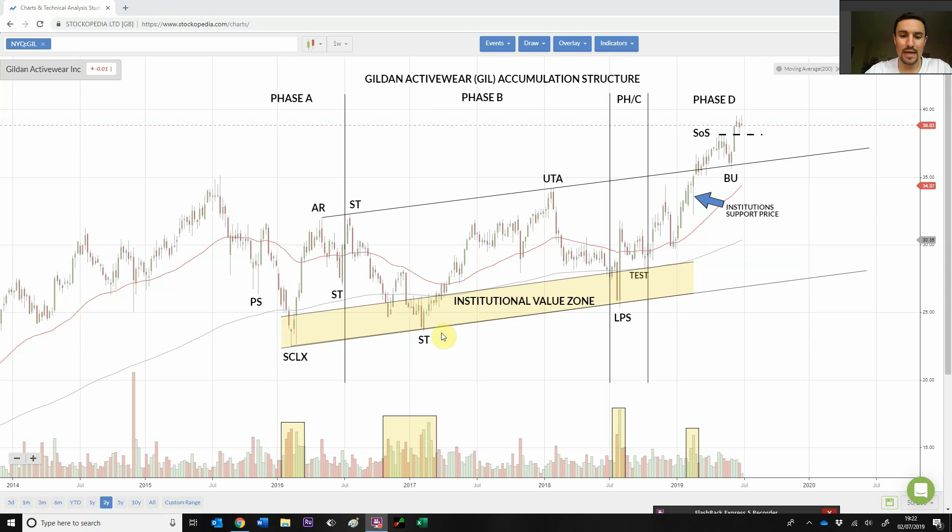In Phase B, we get the secondary test here, and we can see as we come into this Institutional Value Zone again, what happens to the volume? The volume signature increases. We can see demand tails on each of these candle bars, which are one week in duration each — this is a weekly chart — and the price goes up, so we know institutions were buying here.